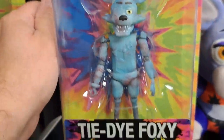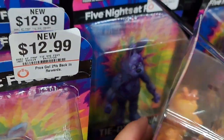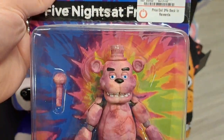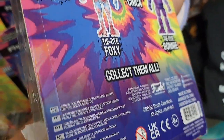So tie-dye Foxy right here, tie-dye Chica, there's tie-dye Bonnie back there, and got tie-dye Freddy. There's the back.